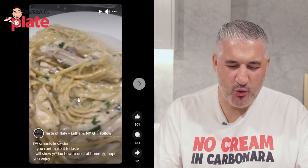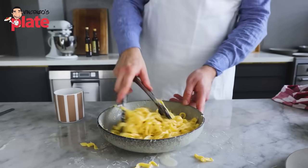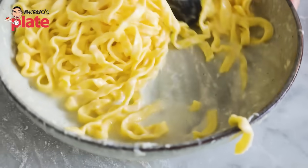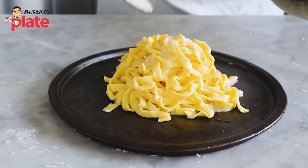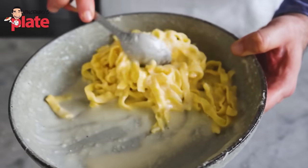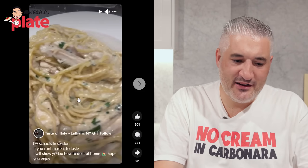Now you have to put the parmigiano. Where is the love? Alfredo is butter and parmigiano. You combine the pasta, pasta water, butter, parmigiano — you remove from the fire. The ingredients have to make love together. It's all about the emulsion. If you want protein — pasta has protein, parmigiano has protein. Have chicken later on as a main course.